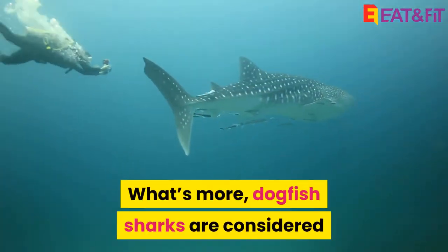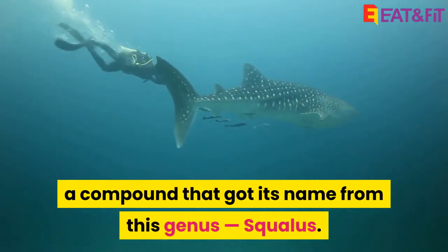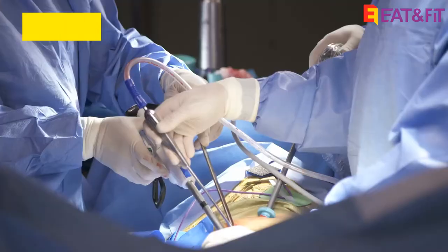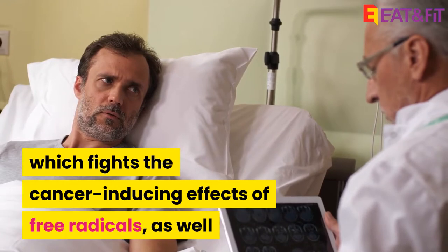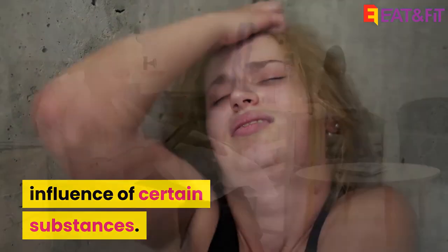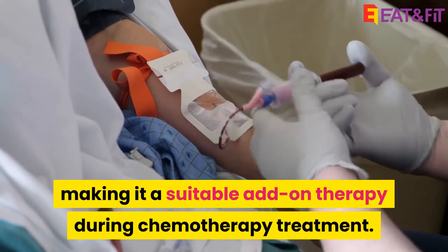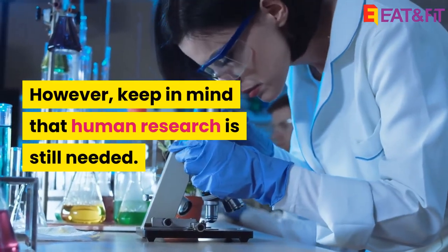What's more, dogfish sharks are considered to be the richest source of squalene, a compound that got its name from this genus, Squalus. Animal research shows that squalene may protect against chemically-induced skin, colon, and lung cancer due to its antioxidant capacity, which fights the cancer-inducing effects of free radicals, as well as by interfering with the cancer-causing influence of certain substances. Additionally, squalene is believed to reduce inflammation caused by anti-cancer drugs, making it a suitable add-on therapy during chemotherapy treatment. However, keep in mind that human research is still needed.